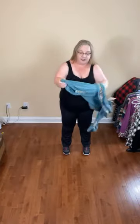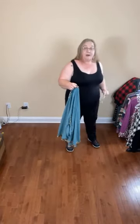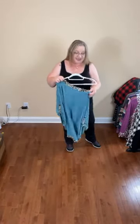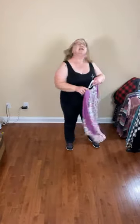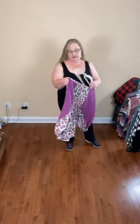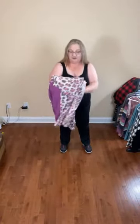I have another animal print shirt. Animal print is big this year — animal print and flowers and stripes and tie-dye are really what you're seeing coming in. Mixed media shirts are also big, where you don't have the whole shirt as the same stuff.